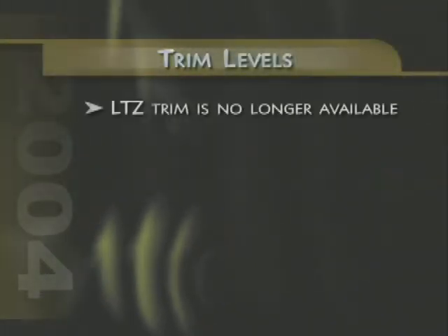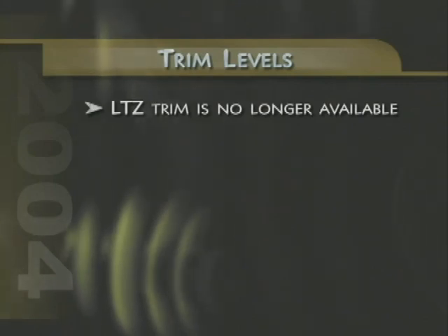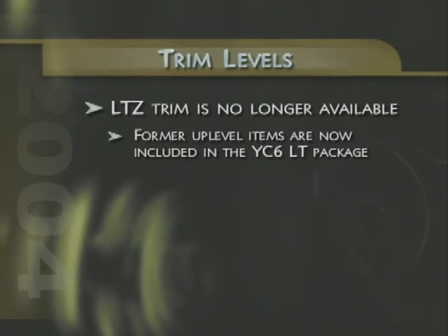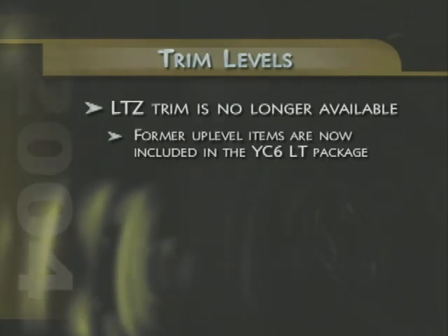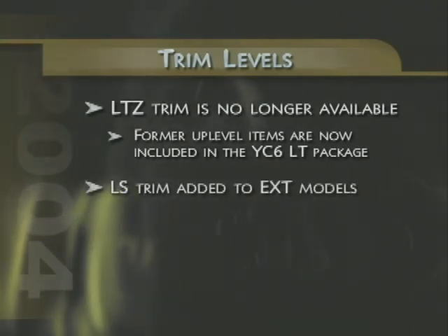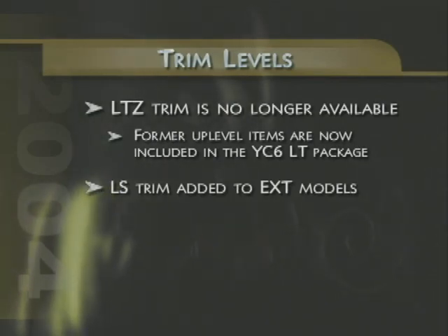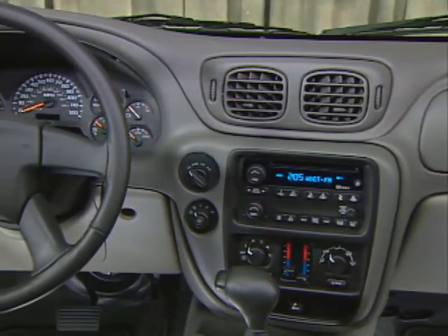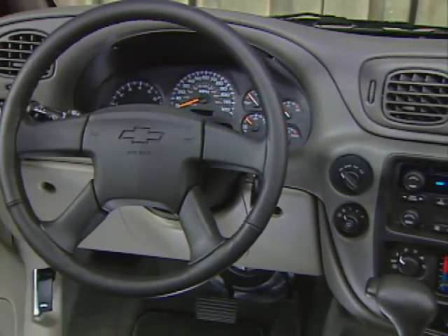Both body styles also provide a choice of LS or LT trim packages. Trailblazer's available trims have been realigned for 2004. The previous LT Z trim is no longer offered as a separate model, but most of the up-level items it featured are included in the YC6 LT package. In addition, a new LS trim has been added to Trailblazer EXT models. The new trim offerings help simplify model and equipment selection for customers and sales professionals alike.